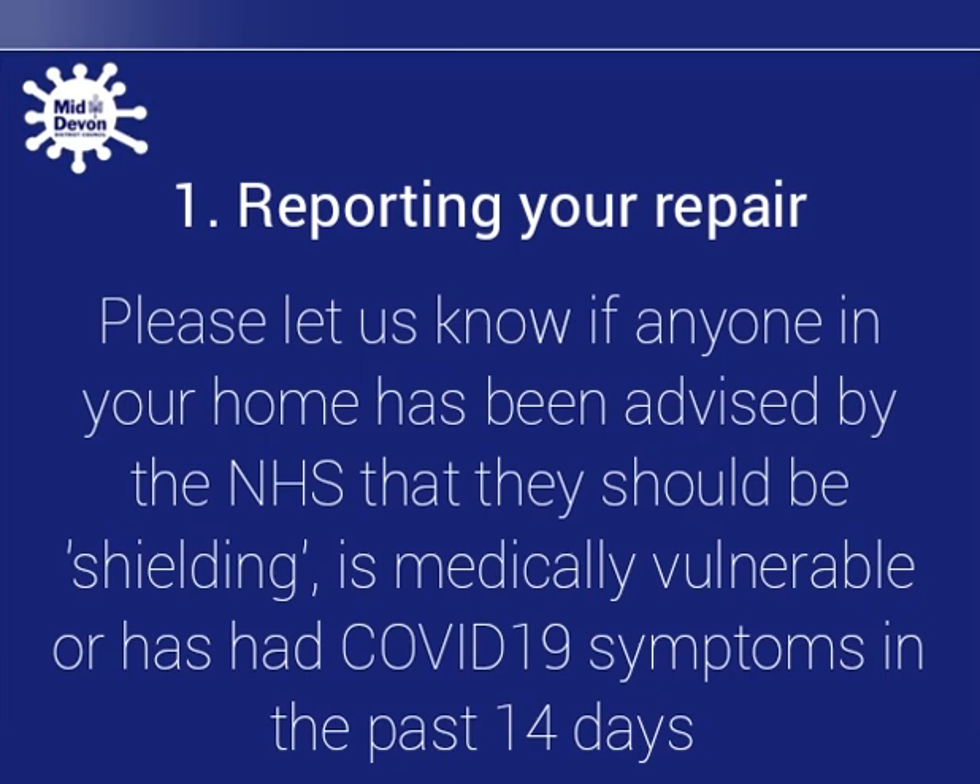Please let us know if anyone in the household is medically vulnerable or has had COVID-19 symptoms in the past 14 days.